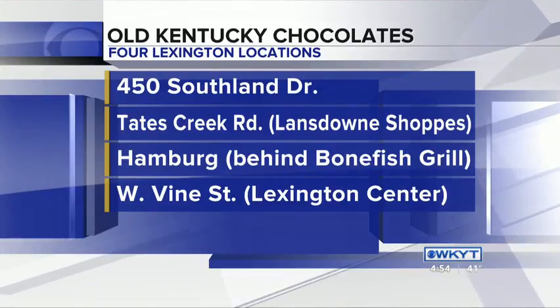Happy Valentine's Day from Old Kentucky Chocolates. I'm T.N. Stephens, out and about. Back to you.